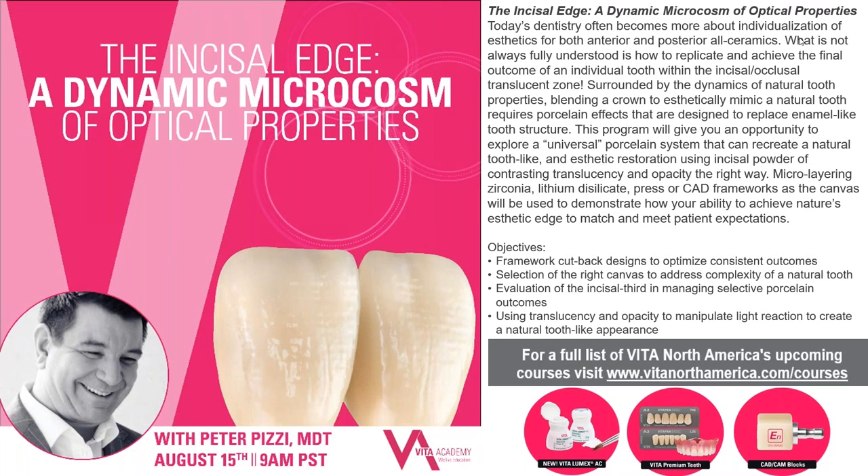Hi everyone, and welcome to another Vita Academy webinar. Today we have Mr. Peter Peavy. Hi Peter, how are you doing? Morning Jim, how are you? Good, good. Thanks for joining us today.